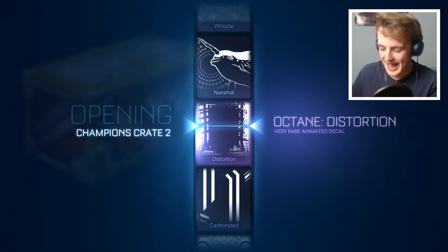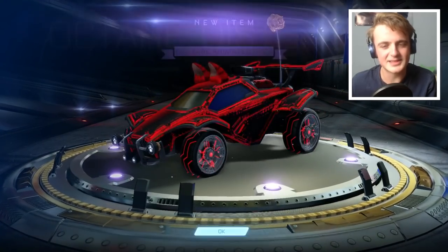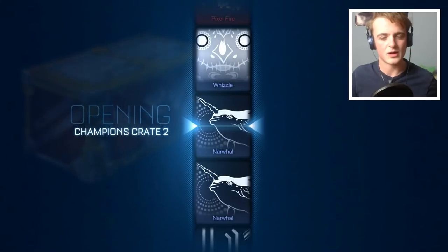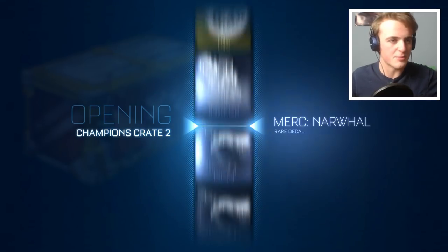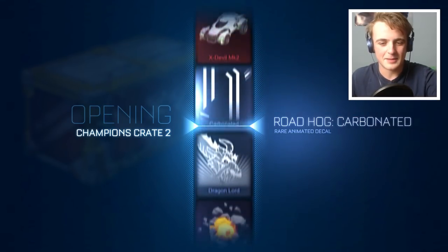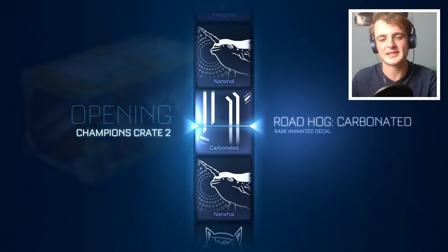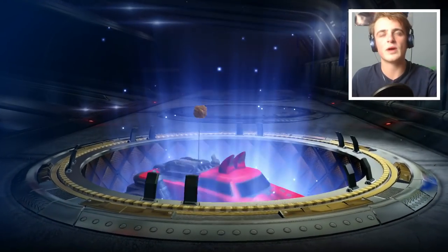I knew we'd get a mystery decal — it had to happen. Of course it wouldn't be in the C4s though. Although I'm excited about getting a Parallax, it's hard to be as excited now because I've had Parallax a lot. But if I got Heat Wave, Biomass, or Hexed, I'd be hitting the wall. There's the Tesco value Parallax I like to call it — the Carbonated — the one that looks like Parallax but is nowhere near as valuable.